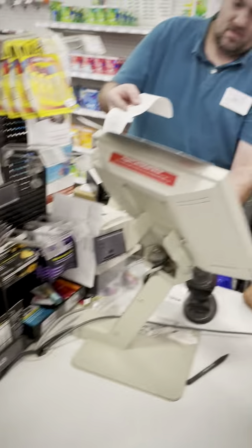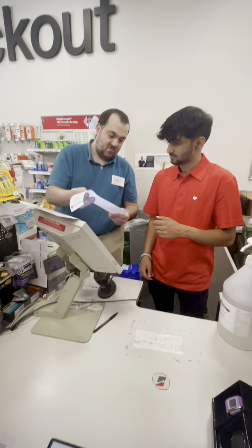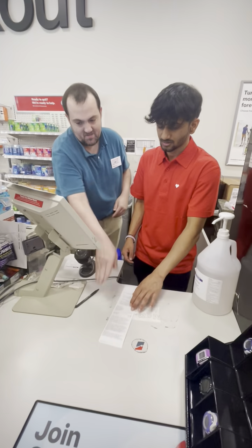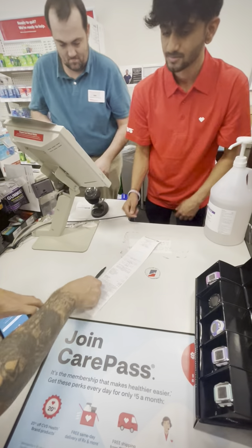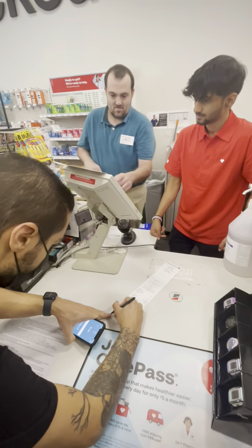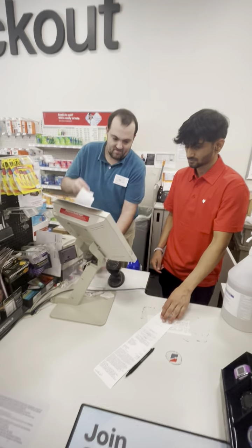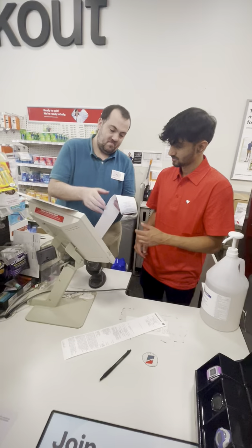On the bottom of this first one that prints out, there's a place for signatures. Ask him for a signature. That's our copy and you give him this one.